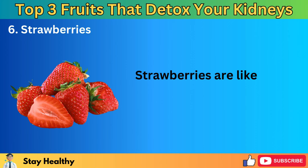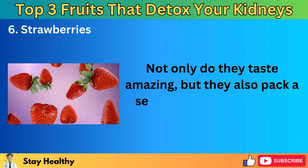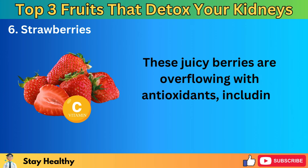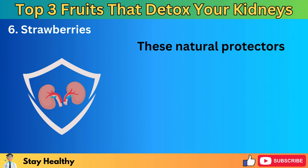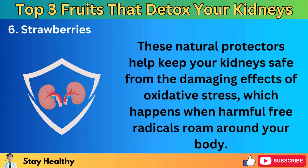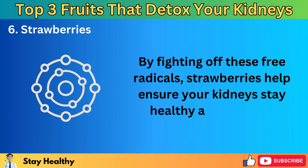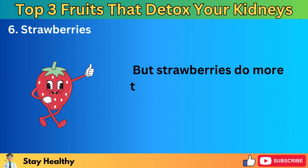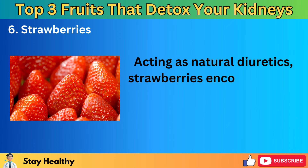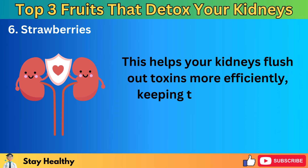Number 6: Strawberries. Strawberries are like little red treasures when it comes to boosting kidney health. These juicy berries are overflowing with antioxidants, including polyphenols and vitamin C. These natural protectors help keep your kidneys safe from the damaging effects of oxidative stress, which happens when harmful free radicals roam around your body. Strawberries also act as natural diuretics, encouraging your body to increase urine production, which helps your kidneys flush out toxins more efficiently.